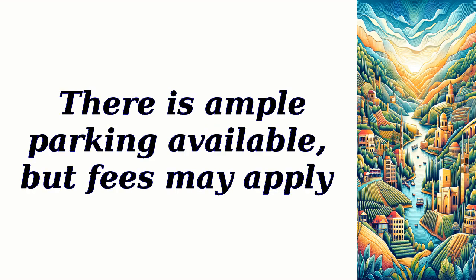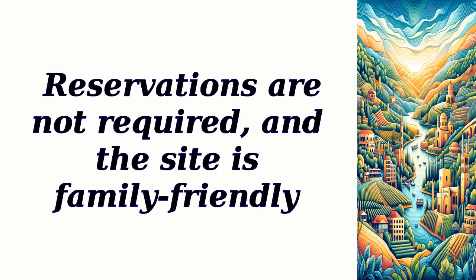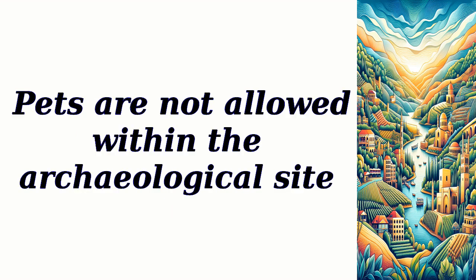There is ample parking available, but fees may apply. Reservations are not required, and the site is family-friendly. Pets are not allowed within the archaeological site.